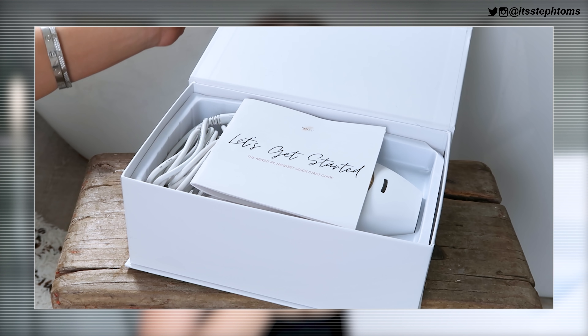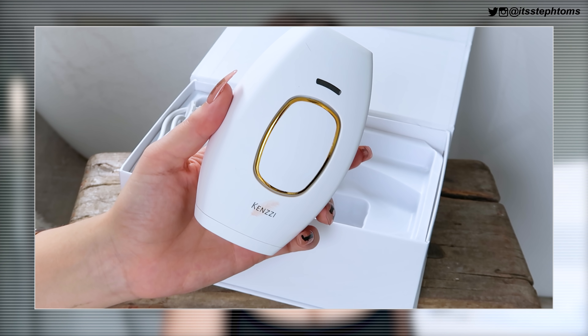So inside the box, obviously theirs will arrive a lot more nicely packaged — mine's just been used a few times. Inside you have the little get started guide, and you also have the actual IPL machine itself. The one I was using before was literally like four times the size of this. And then you also have a cable — the cables on other devices I've used have always been so short, like a meter long. If you've ever lasered before, you'll know that you have to pull some interesting positions in certain areas. So yeah, the long cable is very much appreciated.